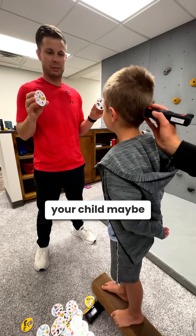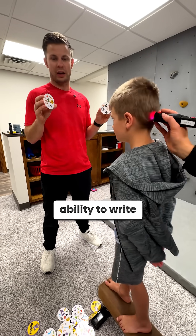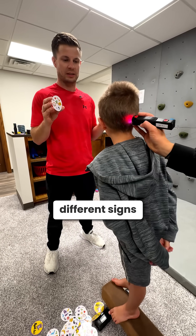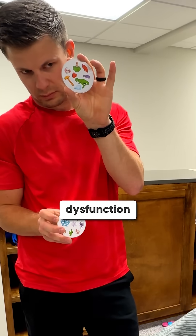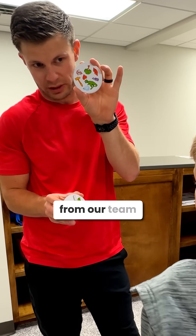If you notice your child may be struggling with balance, fine motor skills, ability to write, ability to read, or doesn't have clear speech, these are all different signs that could point to cerebellar dysfunction. If this sounds like your child or someone you may know, comment and DM below, and someone from our team will reach out to you.